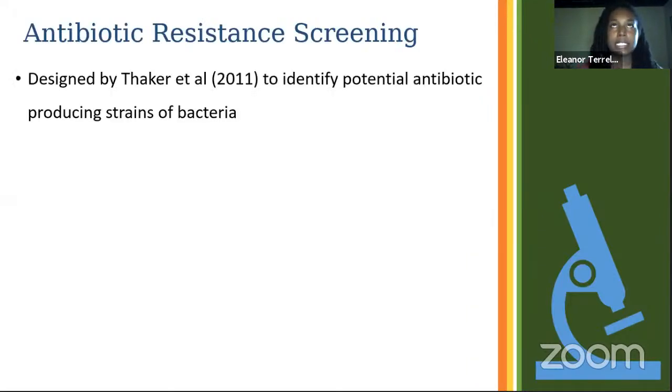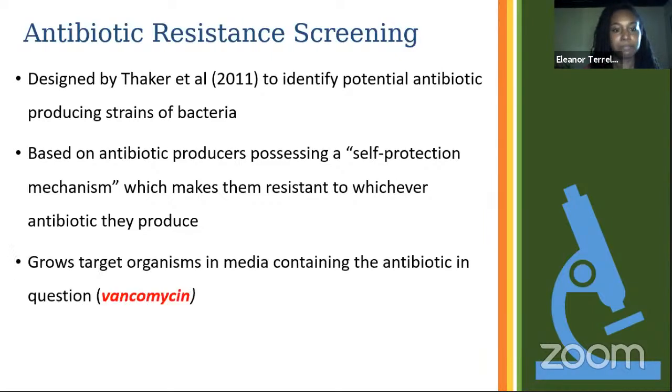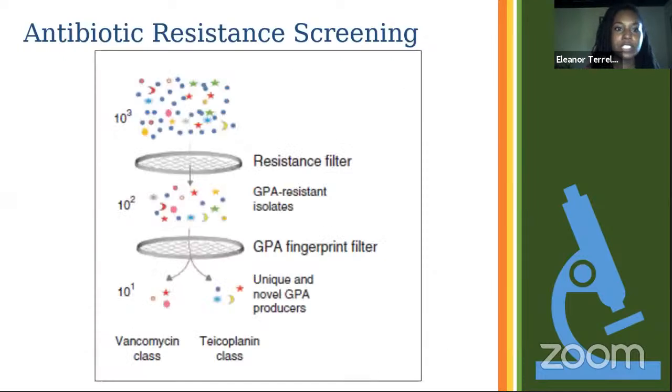For this research we employed the antibiotic resistance screening method, designed by Thakkar et al., to identify potential antibiotic-producing strains of bacteria. It is based on the self-protection mechanism that antibiotic producers have — they are resistant to whatever antibiotic they produce so they don't die during production. This entails growing target organisms in media containing the antibiotic we're exploring. For my research we're focusing on vancomycin, so only organisms resistant to vancomycin will grow, identifying them as most likely vancomycin producers.